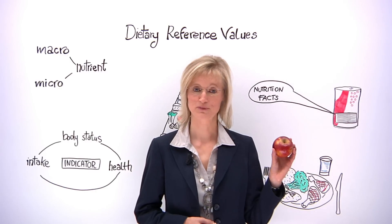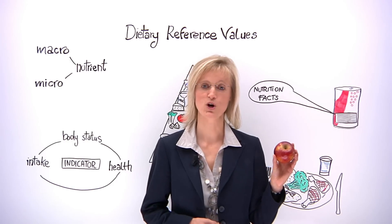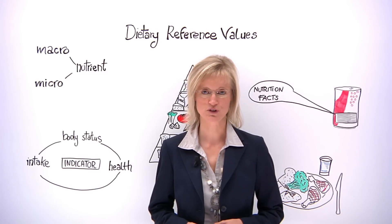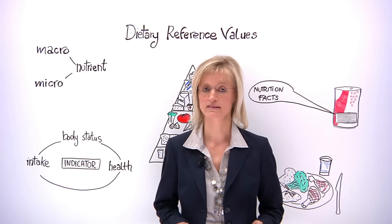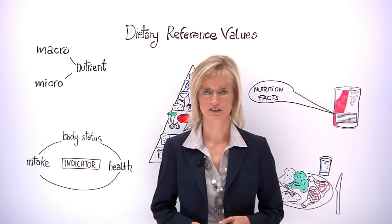An apple a day keeps the doctor away. As this well-known saying suggests, we have long known that some foods have health benefits and help to prevent diseases. Awareness of the importance of good nutrition has risen in recent years. There is now consensus among scientists that poor diets and low levels of physical activity can lead to a number of chronic conditions.